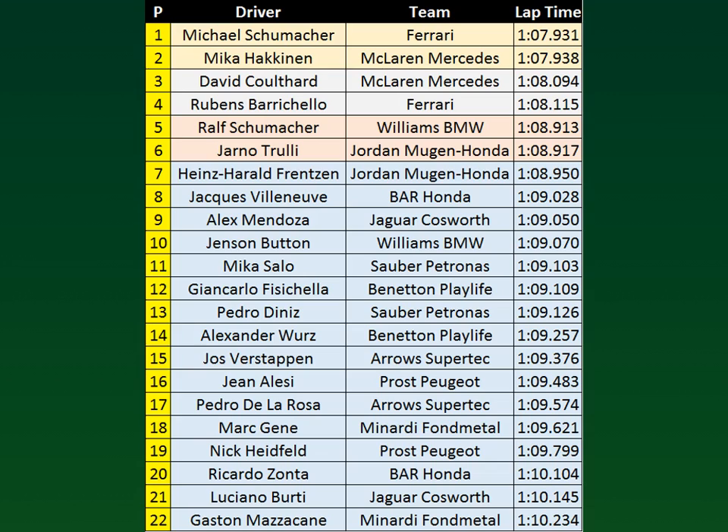Heinz Harald Frentzen will be seventh with Jacques Villeneuve in eighth. Just two hundredths of a second behind will be Alex Mendoza in ninth. Tenth will be Jenson Button, two hundredths of a second behind Alex Mendoza. Mika Salo will be eleventh — impressive performance from the Finn in the Sauber. Twelfth will be Giancarlo Fisichella in the Benetton, six thousandths of a second behind the Sauber of Mika Salo.